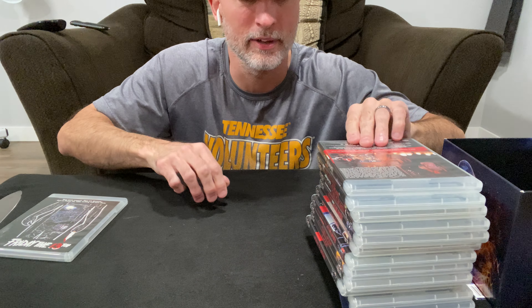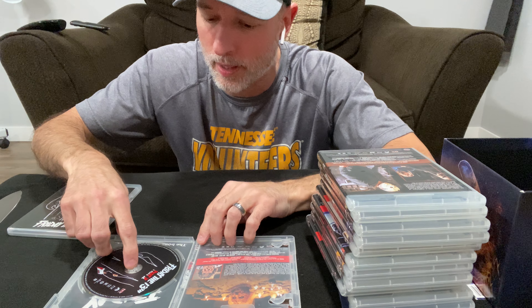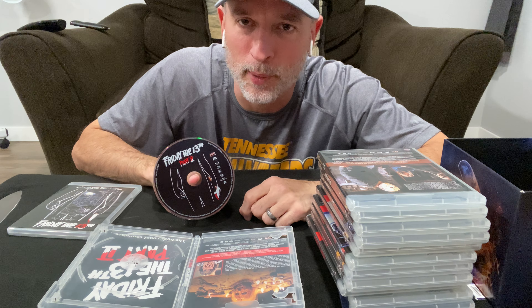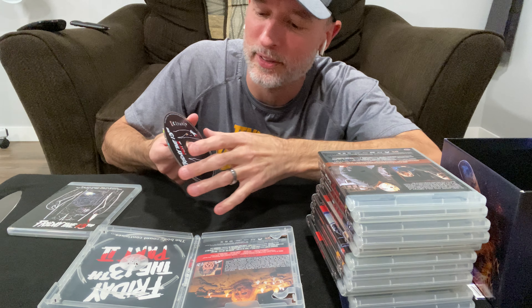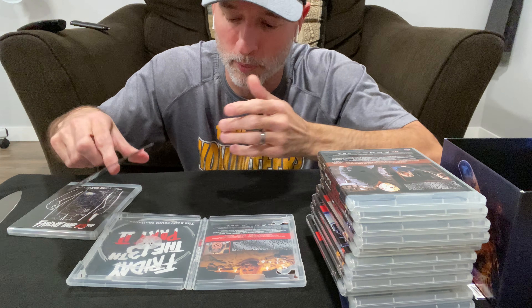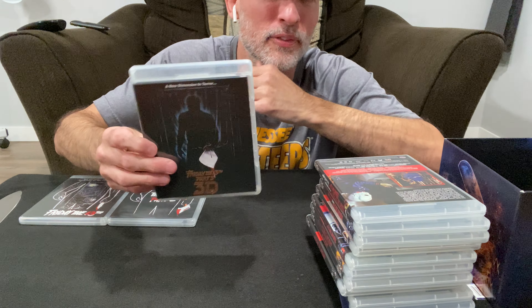There's Part One laid out. Part Two — The Body Count Continues — this was actually my favorite one. I remember going to the drive-in theater as a kid with my brother and my aunt. We were supposed to be watching Young Doctors in Love, some comedy drama, but me and my brother just kept turning around looking at Friday the 13th Part Two on the screen behind us, scared that Jason was gonna jump out and get us. All the covers are reversible. Really excited to watch Part Two in the 4K transfer.